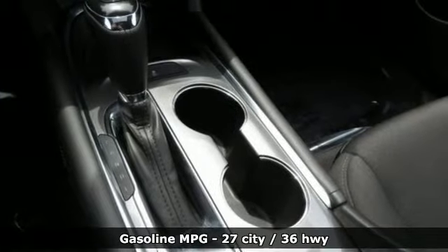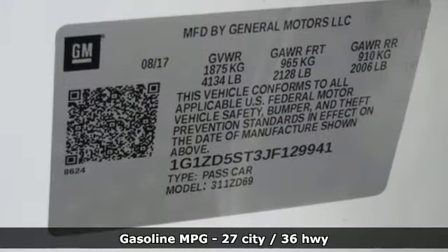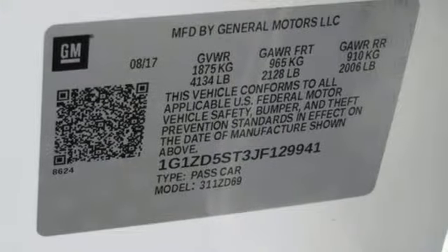Streaming audio, power heated mirrors, manual tilting steering column, auto dimming rear view mirror, doors and push button start proximity key.